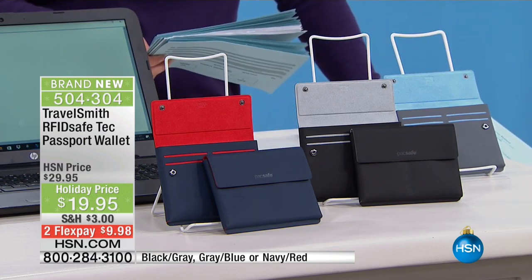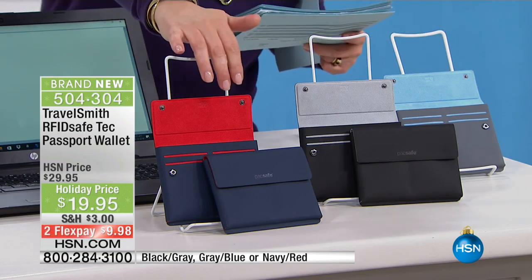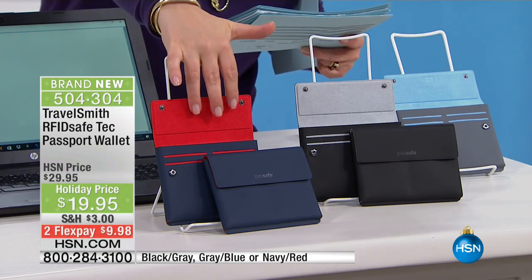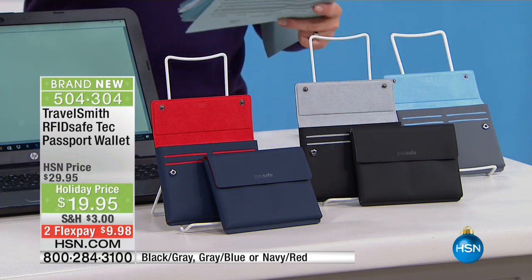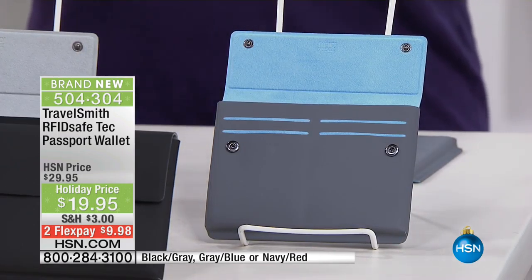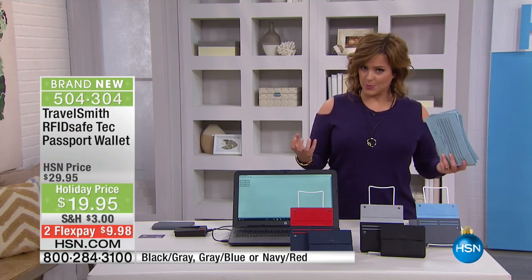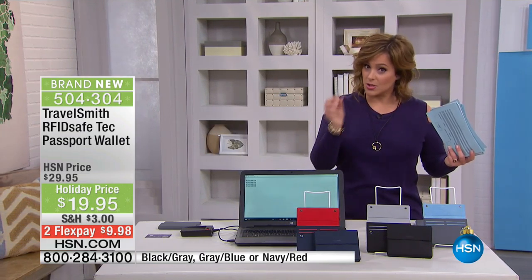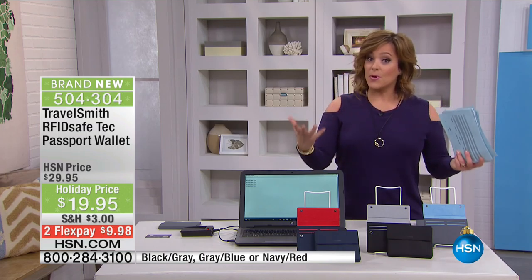It's a world-renowned brand. We've got three color options today: the Navy with bright red inside, the black with gray, and the gray with blue. I only have about 300 of each. A lot of our vital sensitive data is on our passport, our driver's license, our credit cards. Those chips meant to make our world easier can actually expose us to danger from cyber thieves.